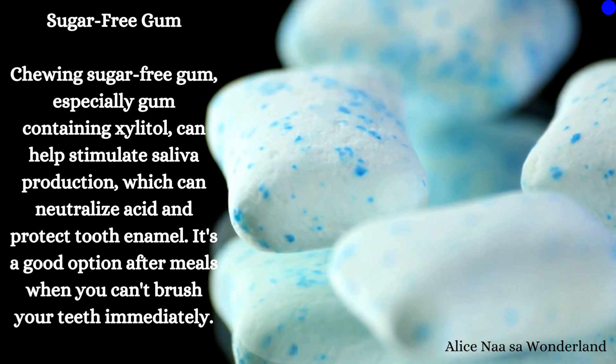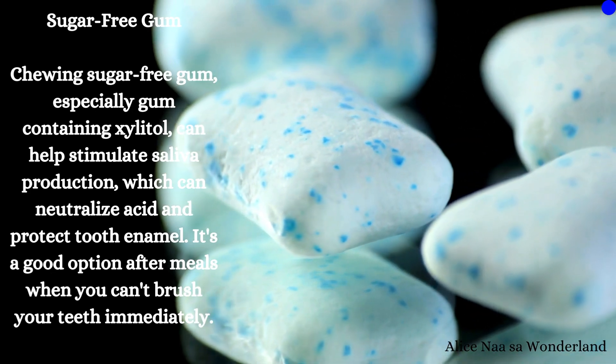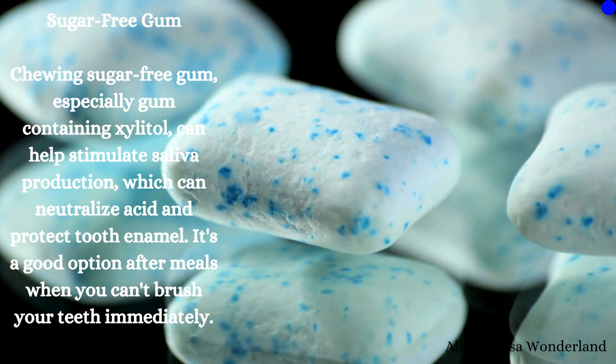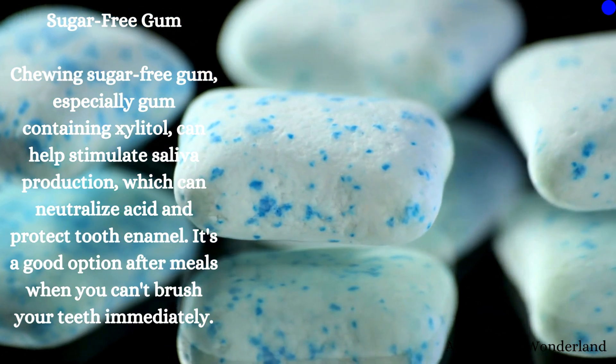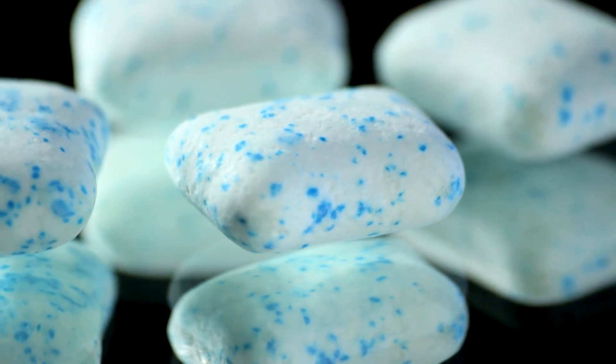Sugar-free gum: Chewing sugar-free gum, especially gum containing xylitol, can help stimulate saliva production, which can neutralize acid and protect tooth enamel. It's a good option after meals when you can't brush your teeth immediately.